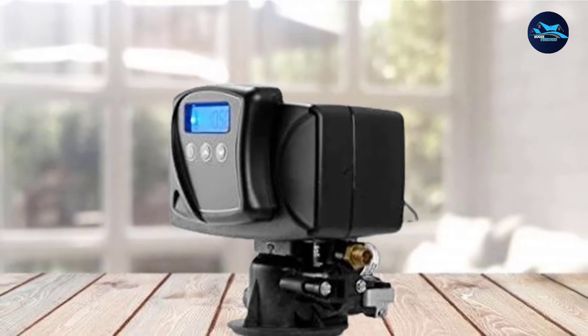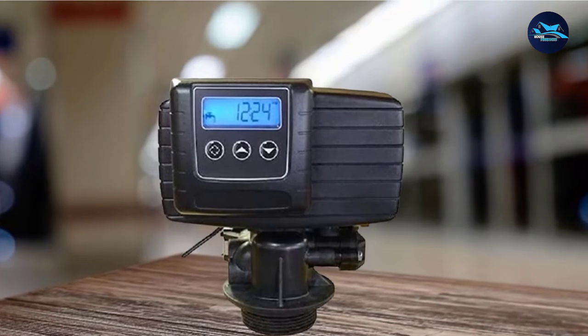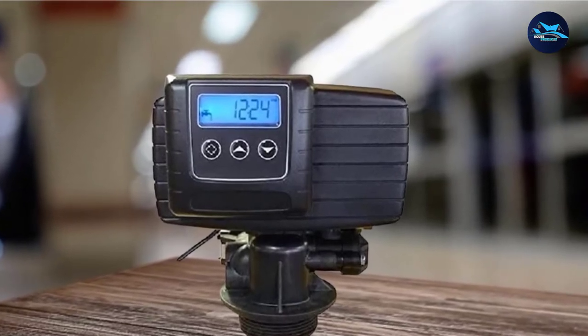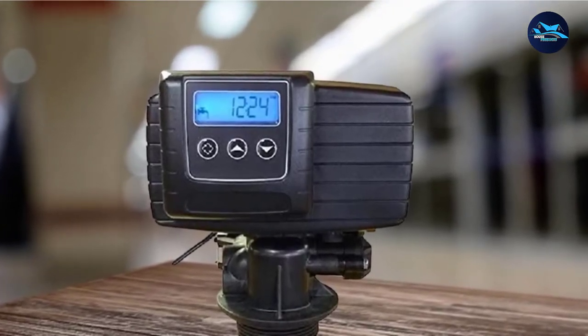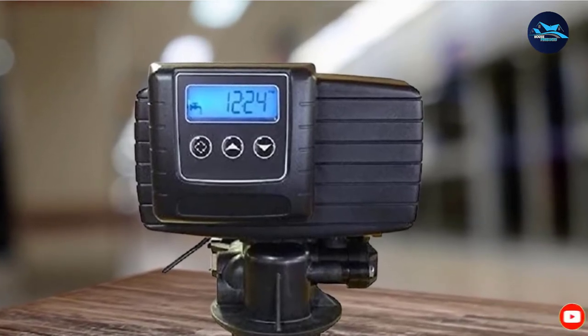All in all, with such a strong warranty and lots of features, as well as the capacity to handle a whole family and not overly difficult installation, it is hard to look beyond the ABC Water softener as one of the very elite softener systems.